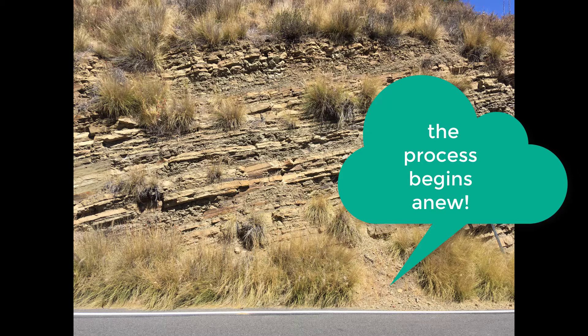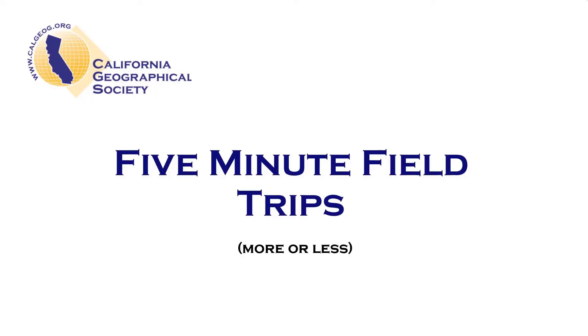where the process of creating new rock through sediment, deposition, compaction, and cementation will begin yet again. This marks the end of this five-minute field trip.